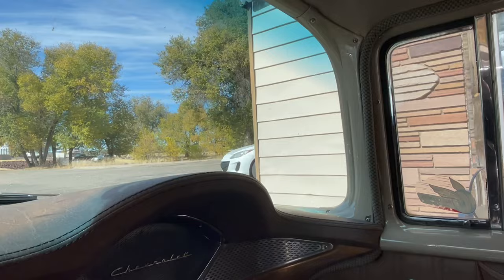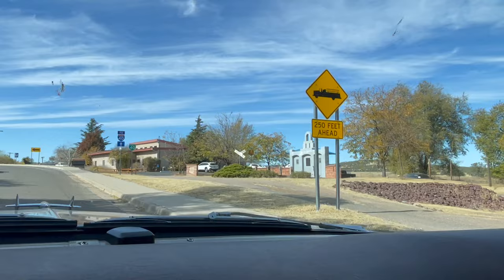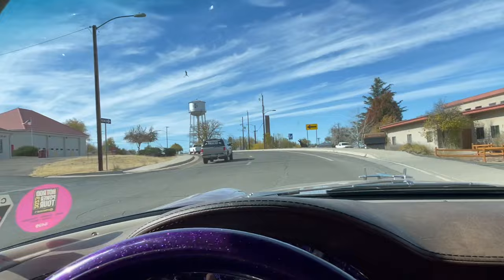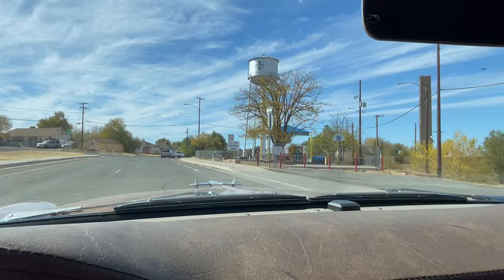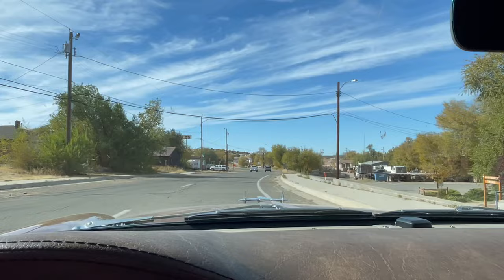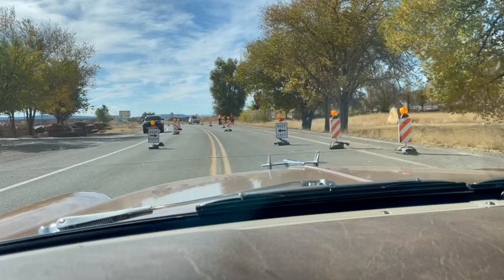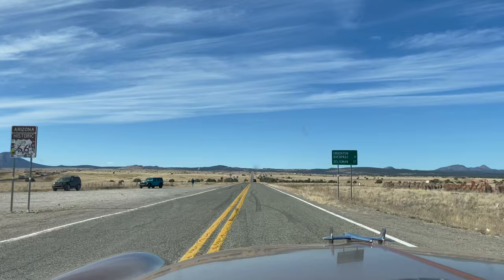Got a couple pictures of the church. Little Ash Fork historical marker. And don't forget the volunteer fire department. Ash Fork used to not get its own water — they had to have it trained in every day. Now we're heading out of Ash Fork. America's Byway sign — Arizona Historic, Crookton Overpass, Seligman 17.